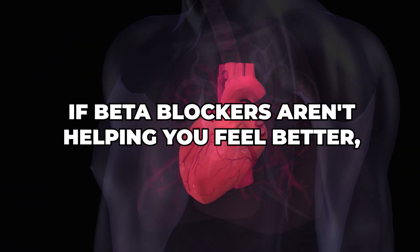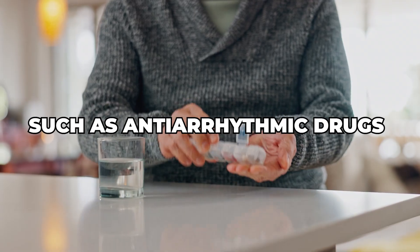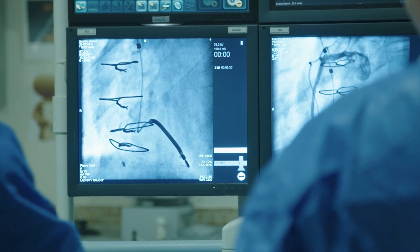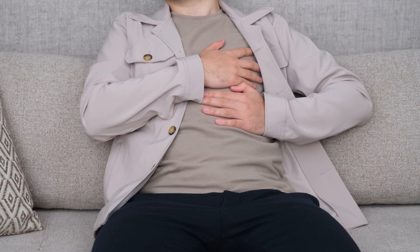If beta blockers aren't helping you feel better, it may be time to discuss rhythm control options, such as anti-arrhythmic drugs like flecainide, sotalol, dofetilide, and dronedarone — drugs that actually suppress the AFib and maintain you in normal rhythm. Or cardioversion, a shock to temporarily get you back to normal rhythm. Or catheter ablation for atrial fibrillation, which works to eliminate the sources or triggers of AFib from inside your heart so that you stay in normal rhythm without medication.